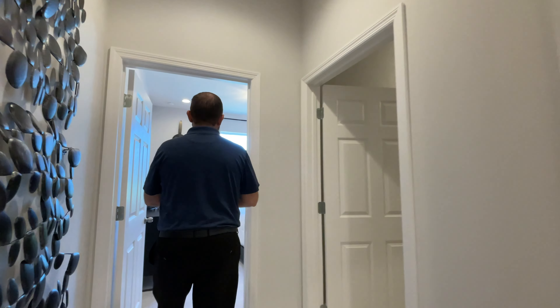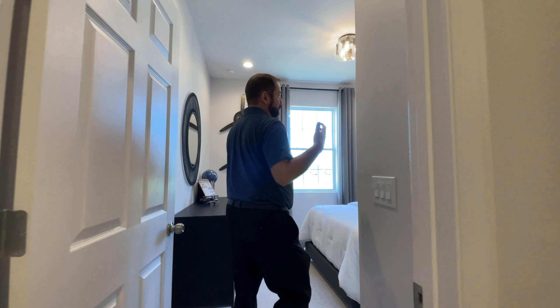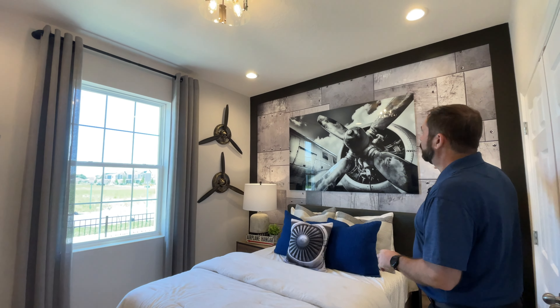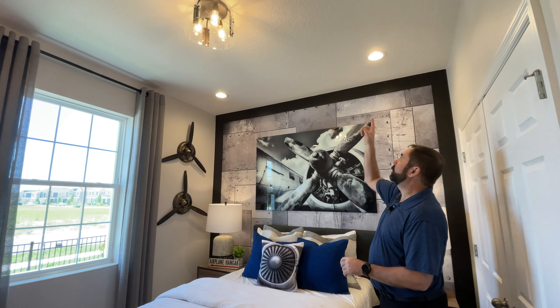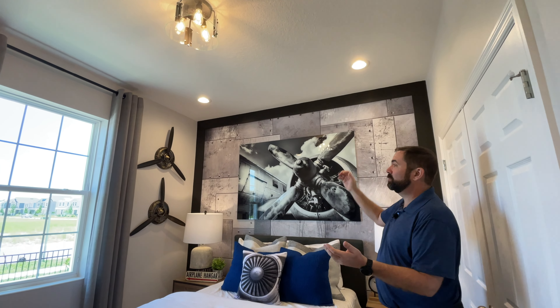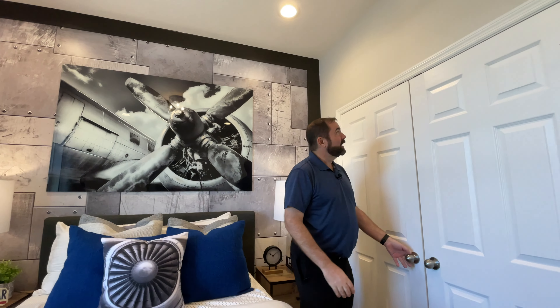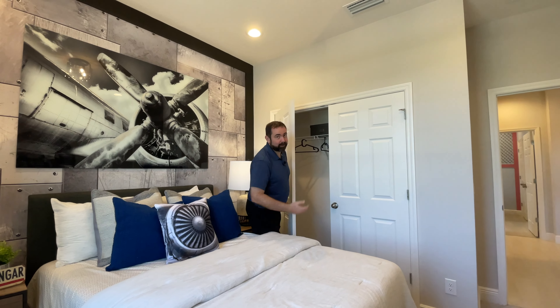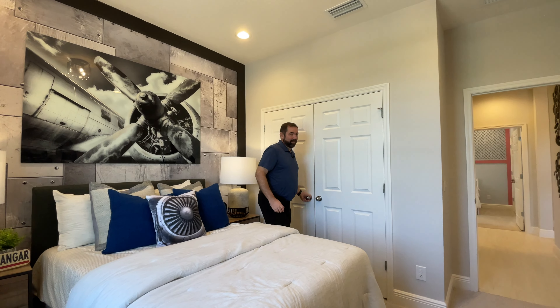On the front of the house is bedroom number two. They have it set up with propellers on the wall, so it's definitely aviation themed. There's a really cool accent wall on the back. They did put in four extra light fixtures, which I recommend if you want extra light in your bedroom — they're not that bad of a cost as an upgrade. And then we have a normal-sized closet.